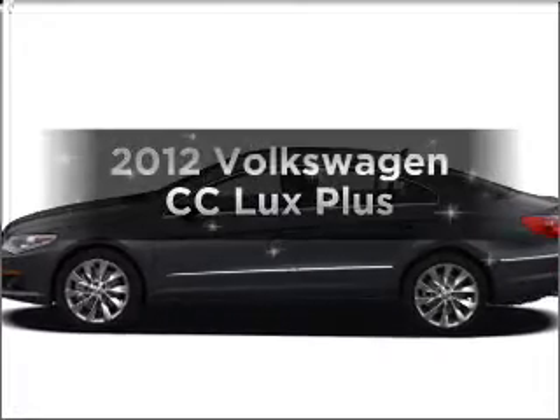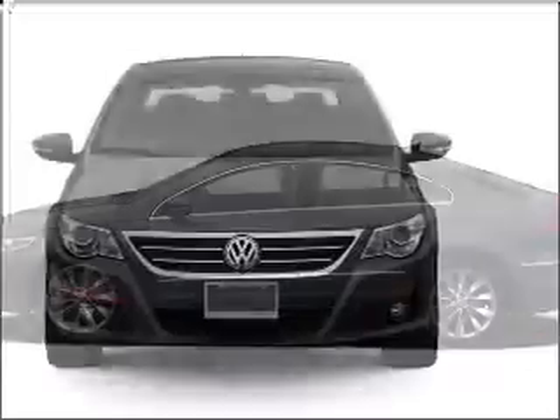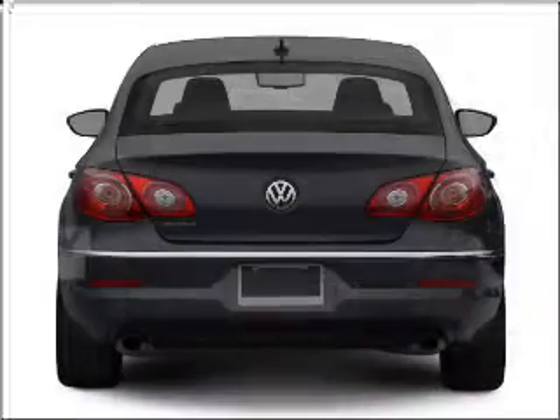Imagine yourself in this 2012 Volkswagen CC. If you're looking for a first-rate auto, this one could be yours today. With an efficient four-cylinder engine, connected to a smooth-shifting six-speed automatic transmission.